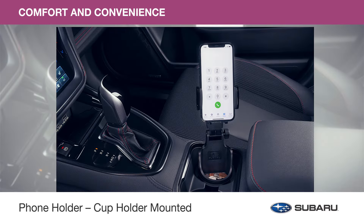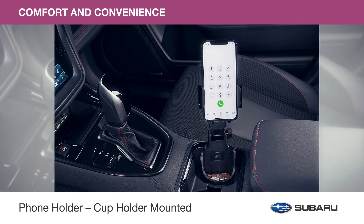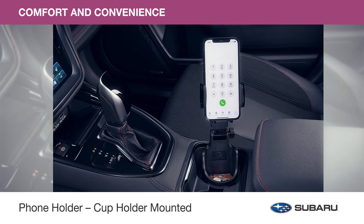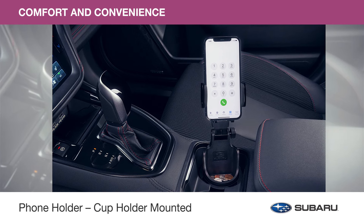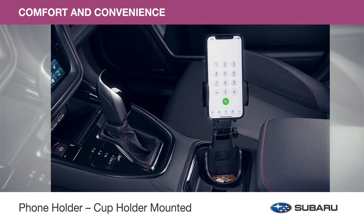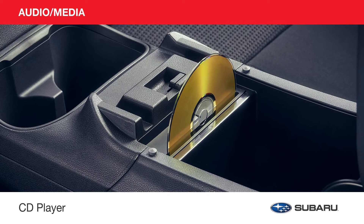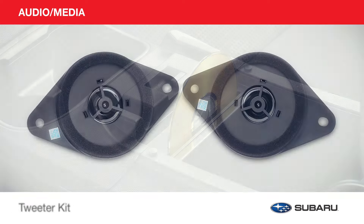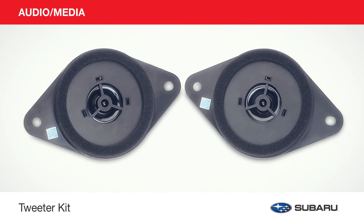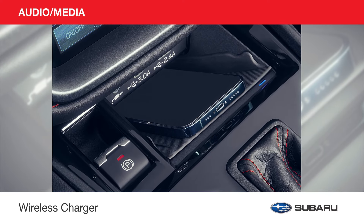This hands-free accessory securely holds your mobile phone in either portrait or landscape position so you can stay connected during your travels. The phone holder cup holder mounted can be tilted at a variety of angles and includes a tray to conveniently hold small personal belongings. Make the most out of any adventure and elevate your audio experience with the CD player and the tweeter kit to enhance high-frequency audio response and improve stereo imaging. Stay connected while you travel the great outdoors with the wireless charger.